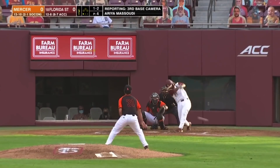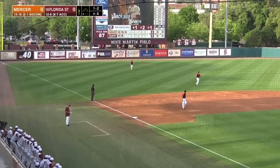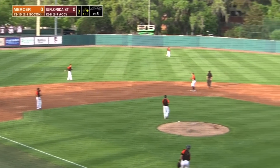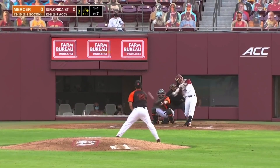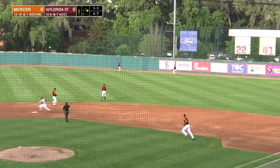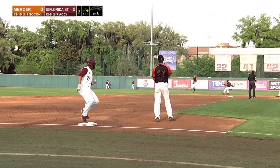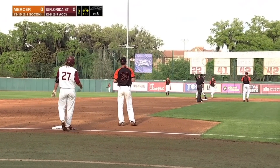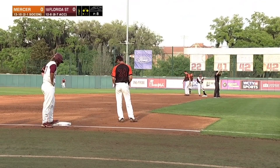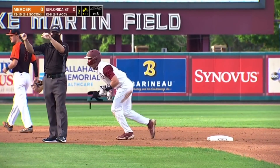Ground ball there. Jackson Green with the base hit to left — the first for either side. Colton Vincent with the gapper, should be extra bases for Vincent. Jackson Green stays at third, runners in scoring position. And that is the first hit for Colton Vincent in his Florida State career.